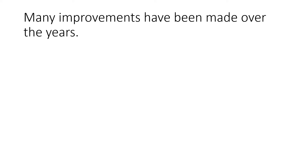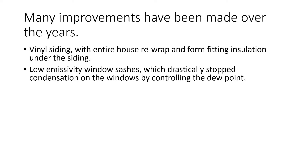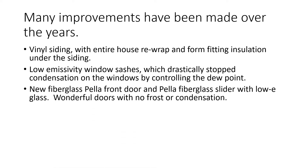We've done many improvements to the house over the past 28 years. We replaced the siding with vinyl siding; the entire house was rewrapped during that process, and there's form-fitting insulation under the siding so it's more well insulated. We've added low emissivity window sashes, which drastically stopped condensation on the windows by controlling the dew point. We've also added new fiberglass Pella front door and a Pella fiberglass slider with low-e glass — wonderful doors with no frost or condensation.